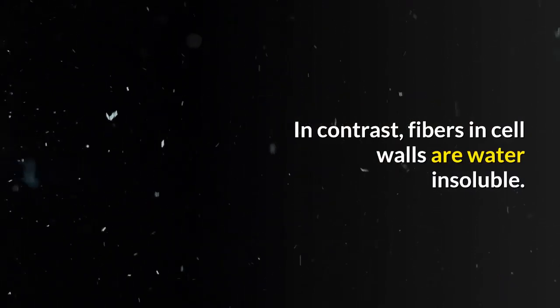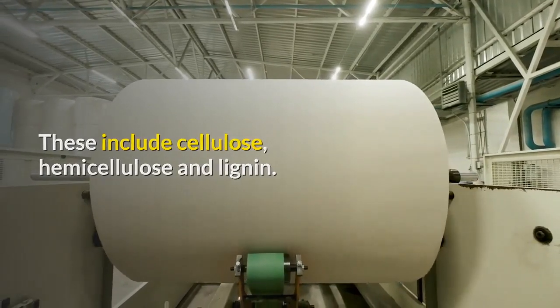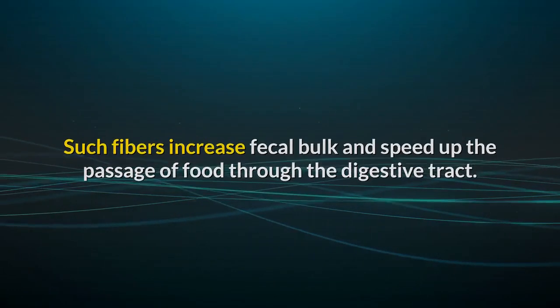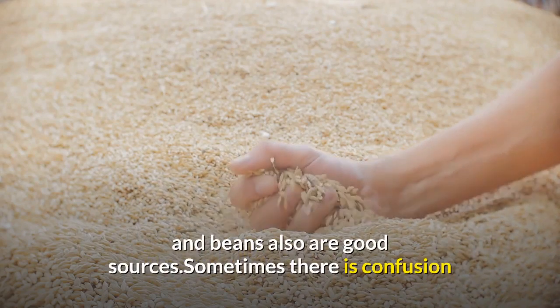In contrast, fibers in cell walls are water-insoluble. These include cellulose, hemicellulose and lignin. Such fibers increase fecal bulk and speed up the passage of food through the digestive tract. Wheat bran and whole grains contain the most insoluble fiber, but vegetables and beans also are good sources.